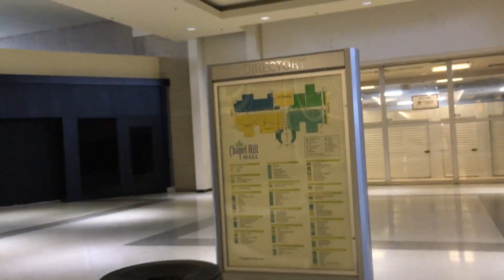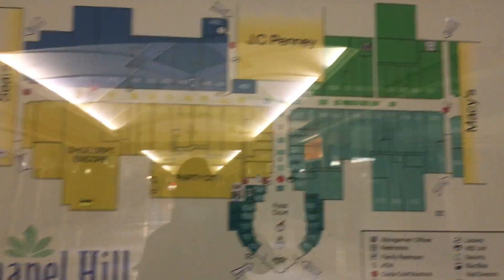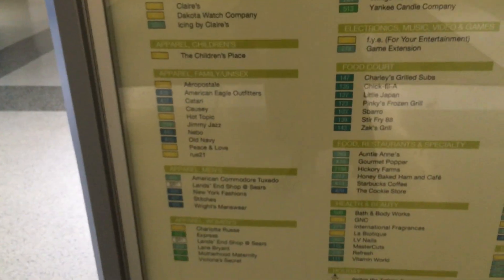Yeah, that's about a full walk through of the mall. There's a sign showing all the shops that used to be here. All this stuff used to be in there. Take care.